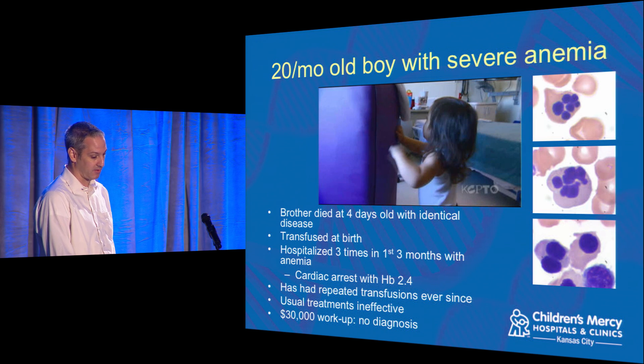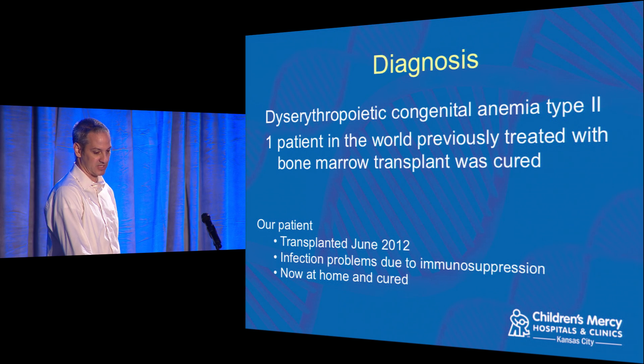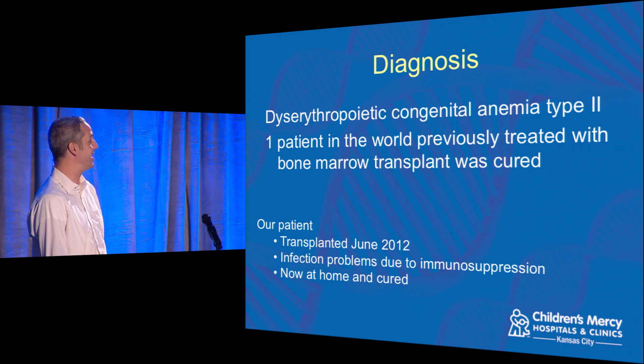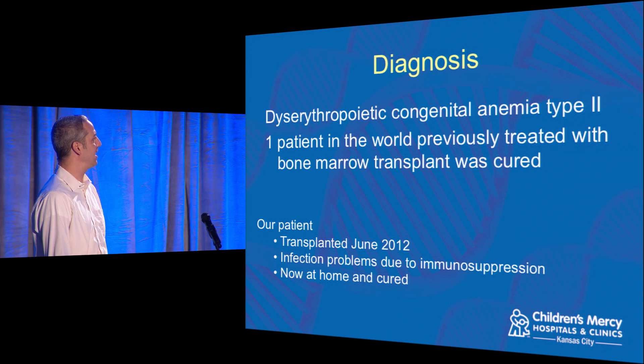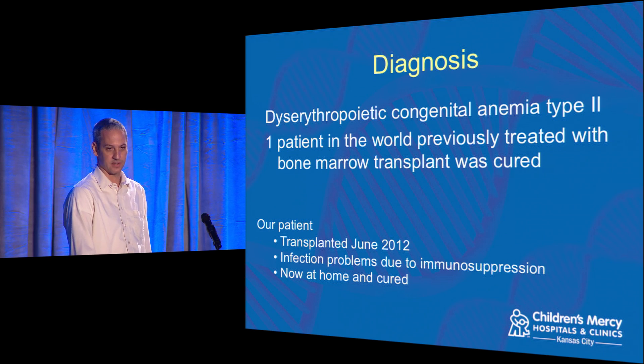There are powerful treatment options once we make a diagnosis. We had a 20-month-old boy with very severe anemia; by around two years old he was getting blood transfusions almost constantly. He'd had a $30,000 workup without a diagnosis. We enrolled him in exome sequencing, found the diagnosis, searched the literature, and found another patient who had been treated with a bone marrow transplant and cured. He went in for a transplant in June 2012, had some infection problems due to the transplant, but got over that — and now he's at home and cured.